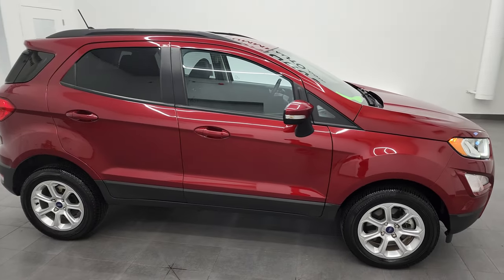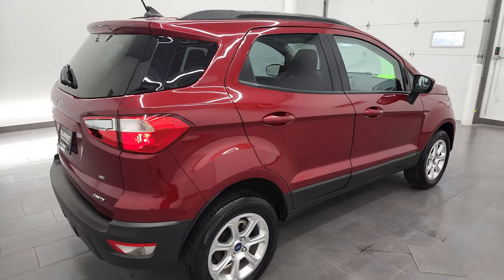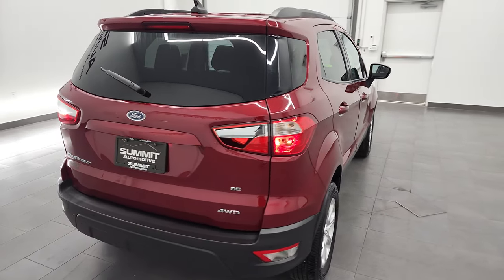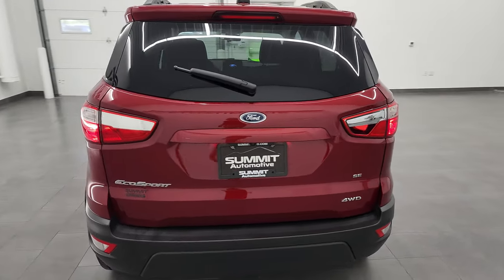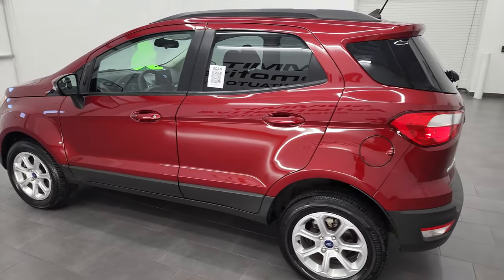Hey, this is Brett, and this 2021 Ford EcoSport SE four-wheel drive is stock number 22J-92A. I am here at Summit Automotive in Fond du Lac, Wisconsin, your new and used car headquarters.